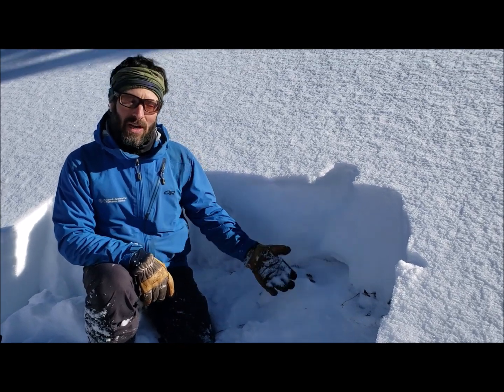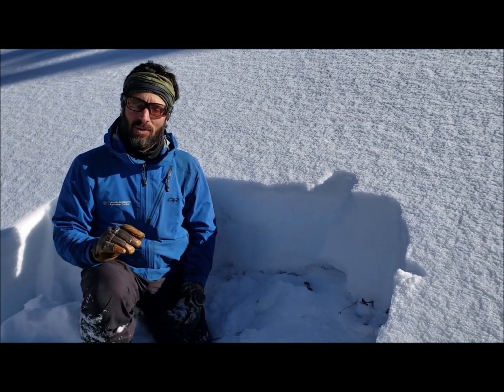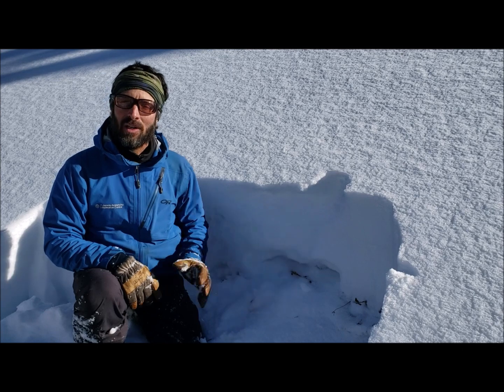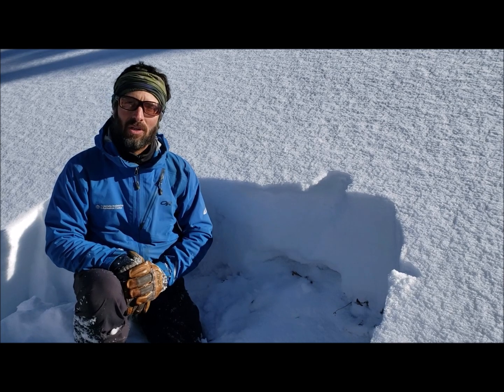So if you were to find a drifted slab on a northerly slope — maybe just below ridge top, or a cross-loaded gully — that's really something you want to avoid. Northerly slopes that are wind-drifted, be careful. And this isn't going to get better. We're going into some dry weather, so on northerly slopes, when it snows again and we get a big, thick slab, we're going to have problems in a lot of places.